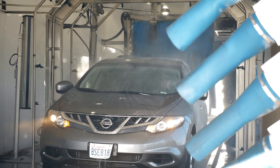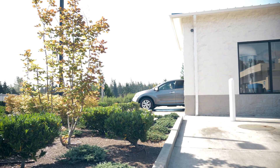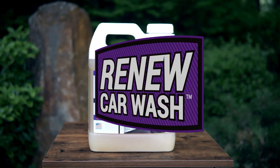When your customers drive into a clean car wash tunnel, they know they can expect to drive out with a clean car. Happy customers become repeat customers.